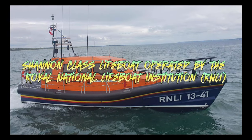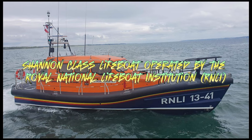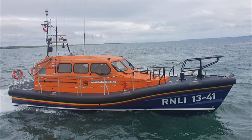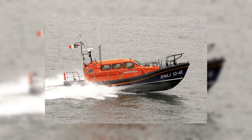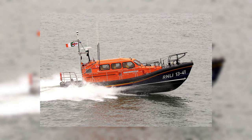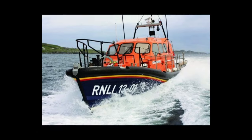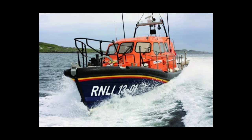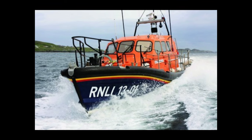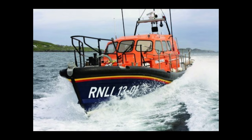Our penultimate entry is the Shannon Class Lifeboat operated by the Royal National Lifeboat Institution. This state-of-the-art all-weather lifeboat is designed for rapid response and exceptional maneuverability. Measuring just over 13 meters in length and weighing 18 tons, the Shannon is the smallest and lightest 25 knot lifeboat in the RNLI fleet. With two 650 horsepower Scania engines and water jets for greater agility and maneuverability in shallow waters, the Shannon is a versatile and powerful asset.